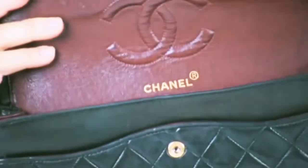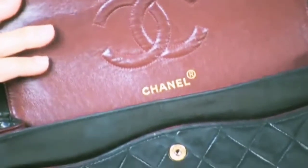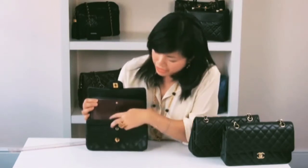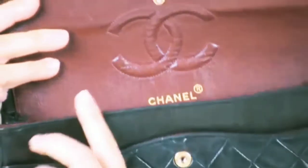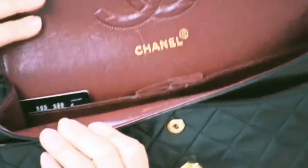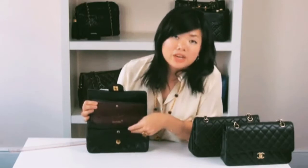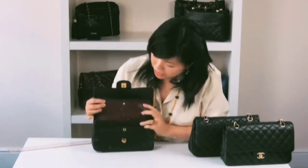Now we're going to look at the Chanel stamping. If we open the bag, the Chanel stamping should sit one and a half centimeters below the quilted C. It should say 'Chanel' on one side and opposite should say 'Made in France,' so it looks like it's mirroring each other.